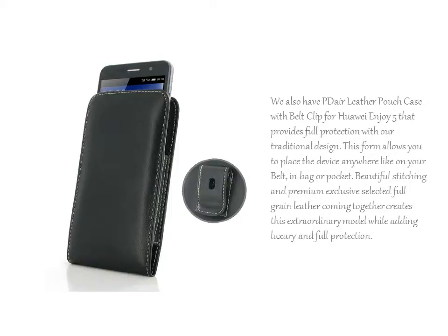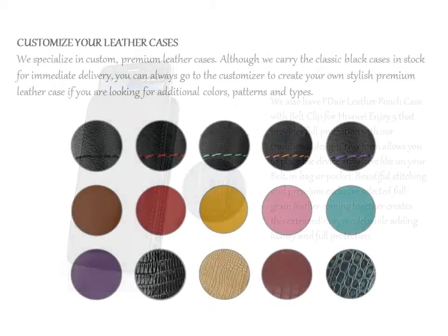We also have the PDR Leather Pouch Case with Belt Clip for Huawei Enjoy 5 that provides full protection with our traditional design.